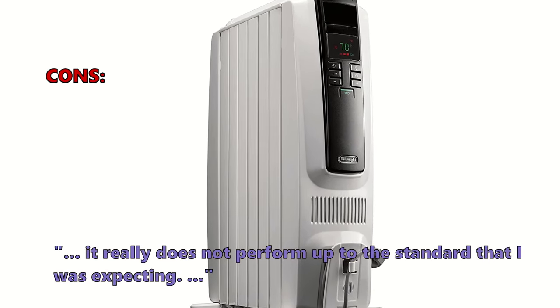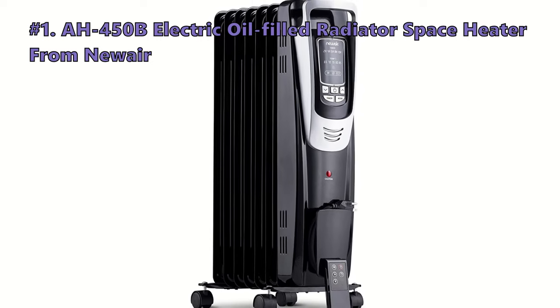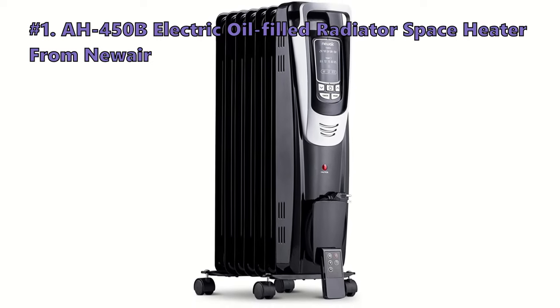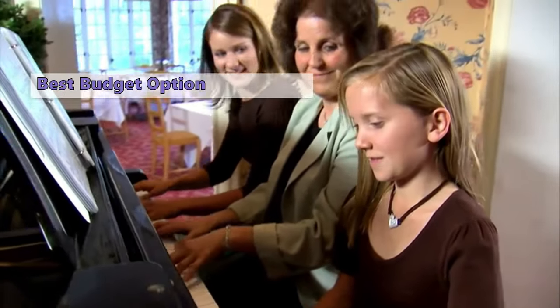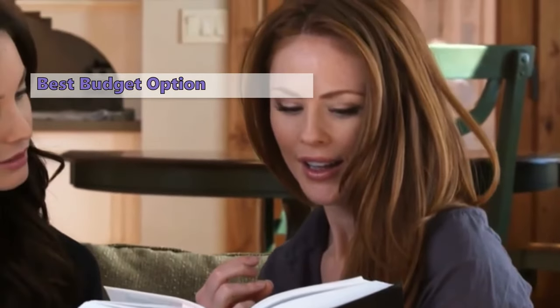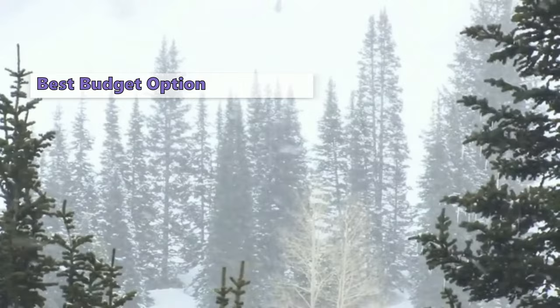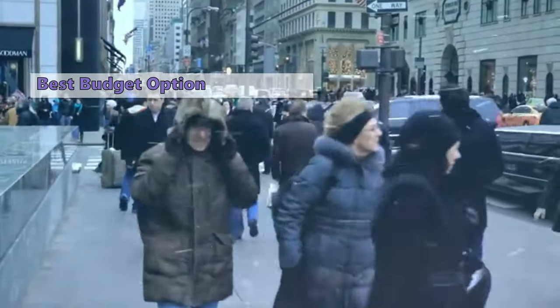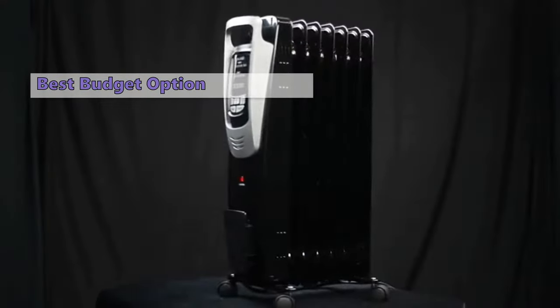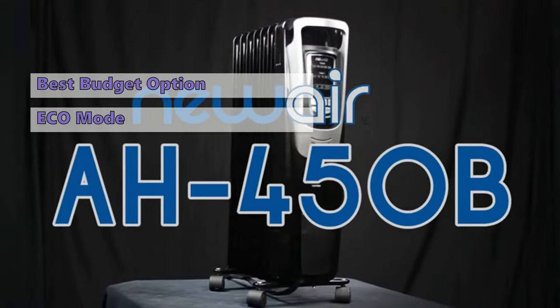Number one is the NewAir AH-450B electric oil-filled radiator space heater. If you are looking for a way to heat a room while also keeping it energy efficient, the NewAir AH-450B is a great choice. In our opinion, this portable heater is the best option for bedrooms and bathrooms because it controls the temperature and humidity in the room. It is a fanless electric heater that uses a small amount of oil to provide heat, and thanks to the eco mode, you can keep it on all day without worrying about your electric bills.